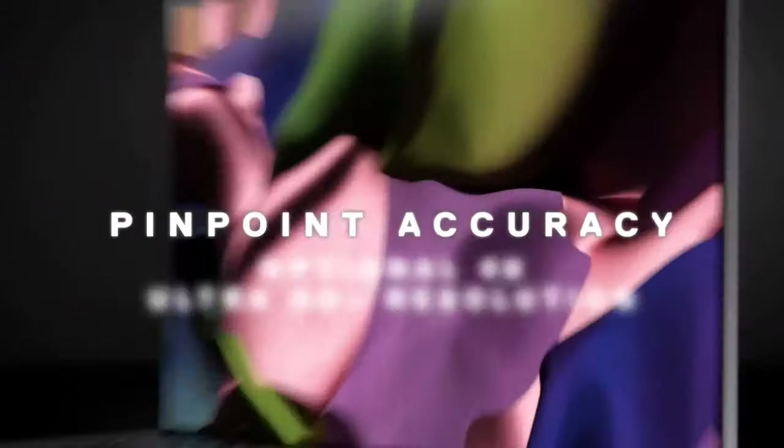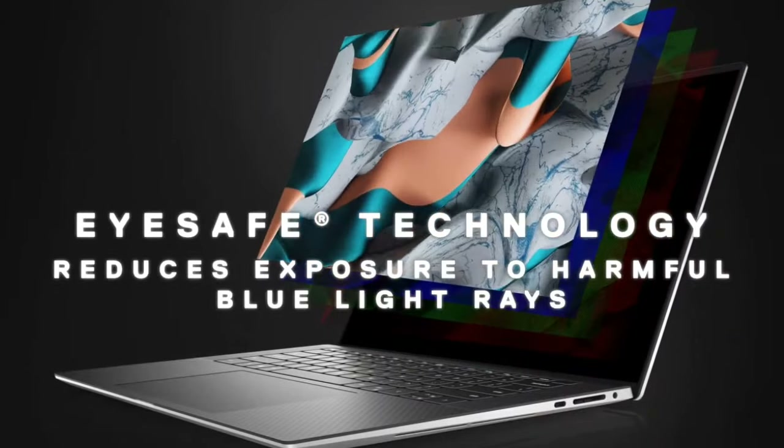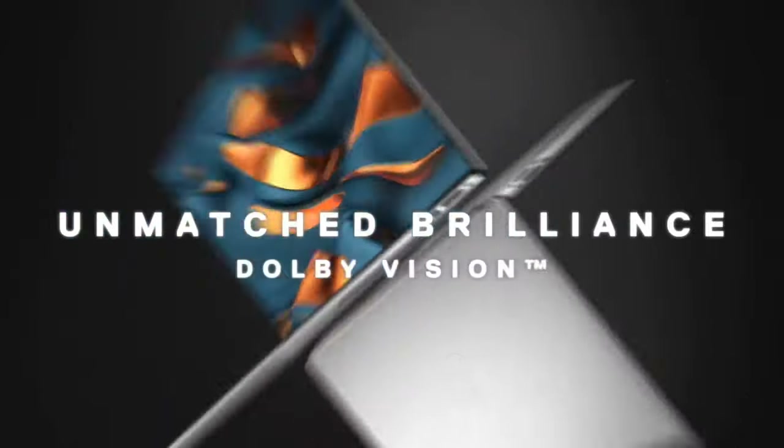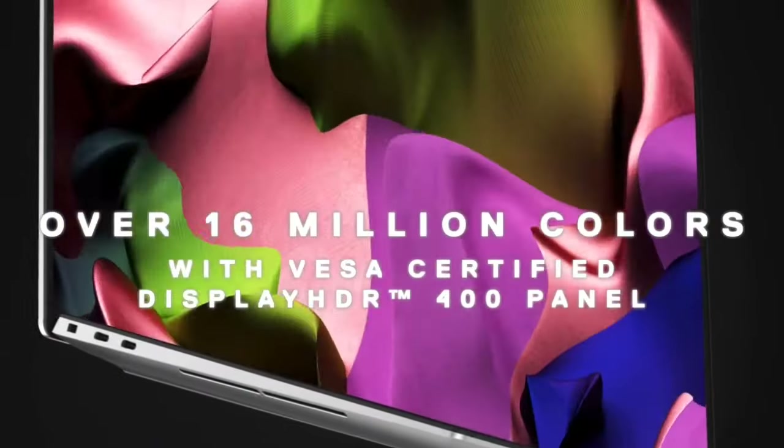Buy this laptop for its amazing speakers, beautiful display, and very comfortable keyboard. The only disappointment is that the GTX 1650 Ti offers a little weak graphics performance.